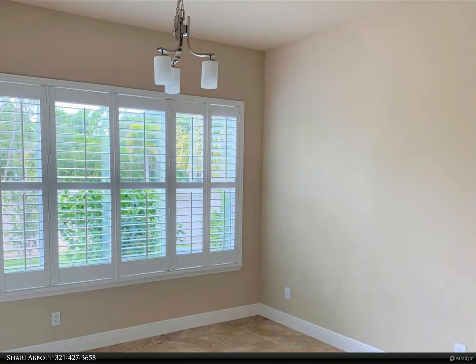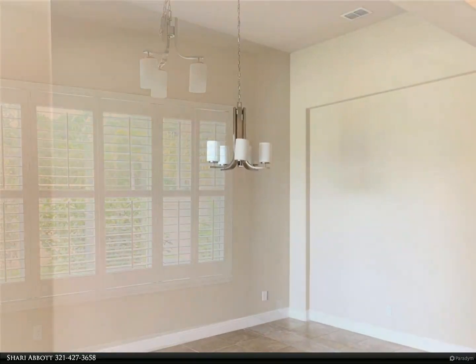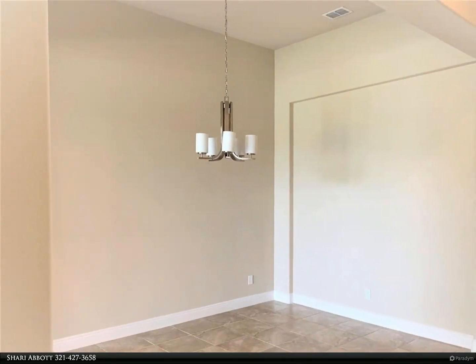The family room features tray ceilings and triple sliders out to the patio area. The home is loaded with high-end finishes.